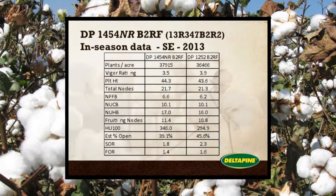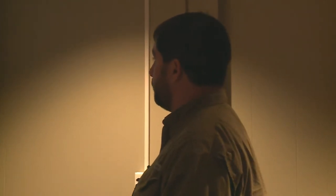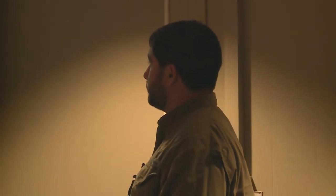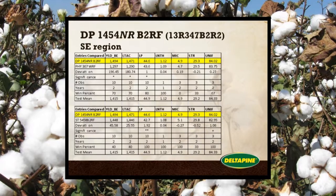This is a comparison of the 1454 to 1252, which is a standard that many growers are familiar with. A lot of the numbers are very similar — plant height, total nodes — so the plant structure you're going to see with the 1454 is going to be very similar to what you're used to seeing with 1252 if that's a variety you've grown before.